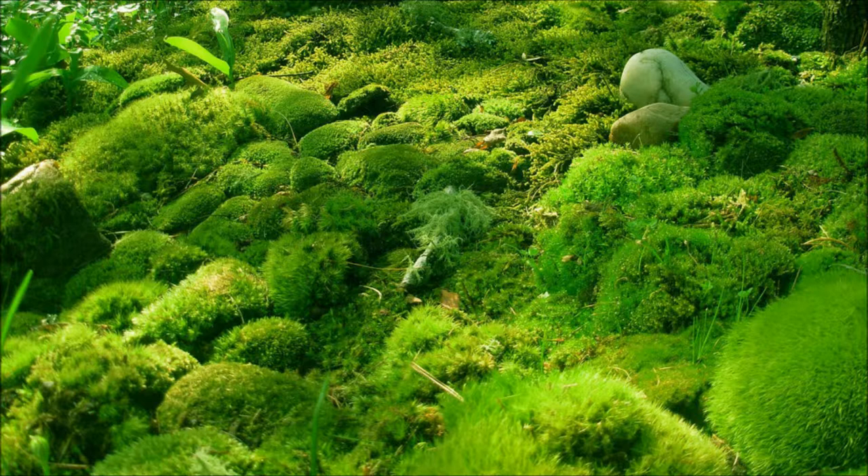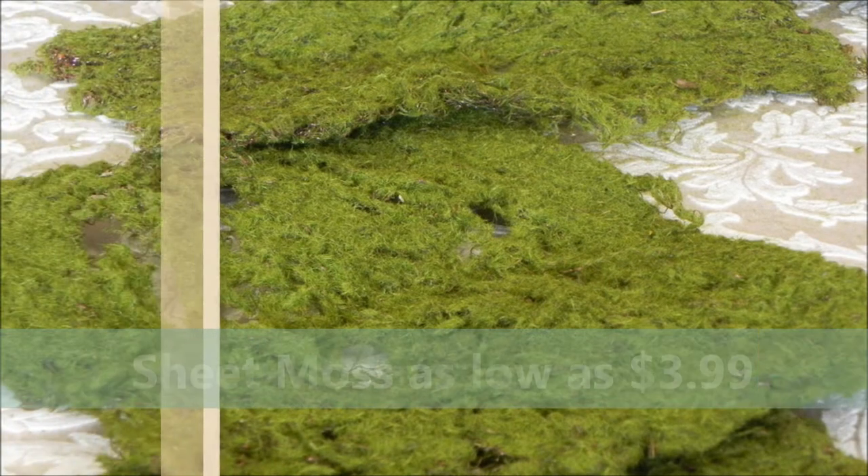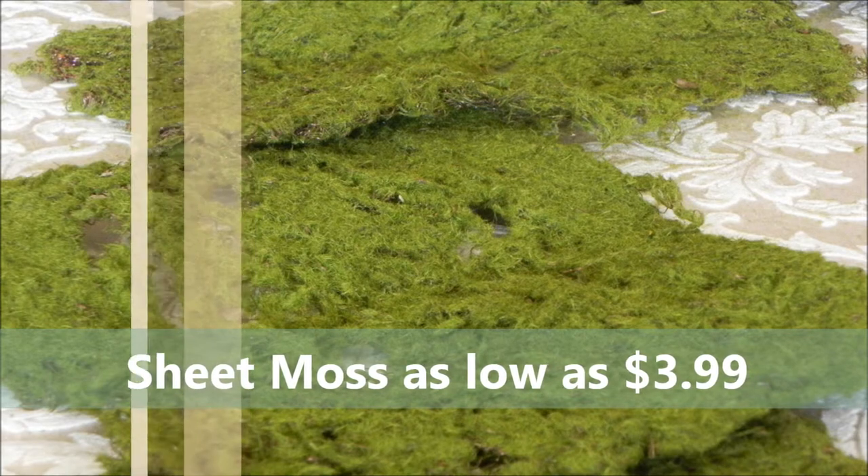Planting moss plants is easy. No holes to dig, no potting soil needed. Just scratch the ground with a coarse garden rake, moisten and lay your moss pieces down. It spreads and does extremely well also around rocks.